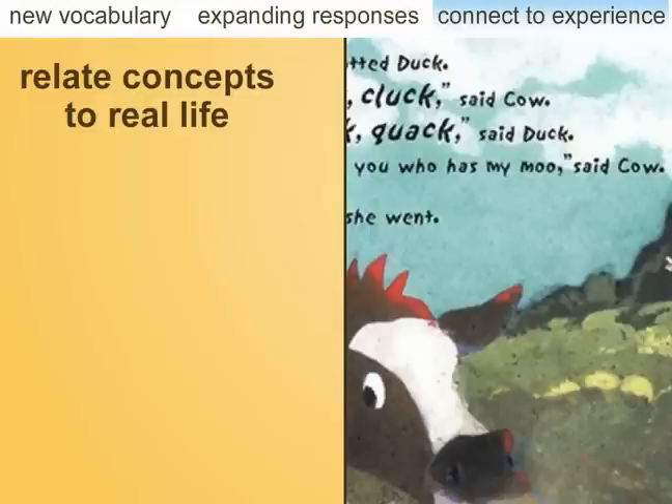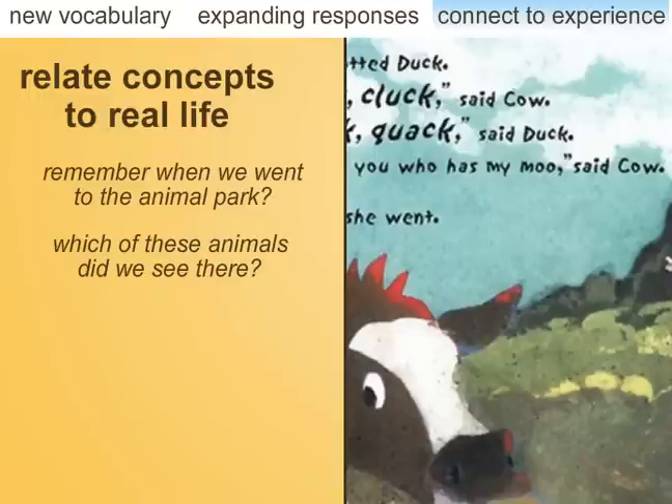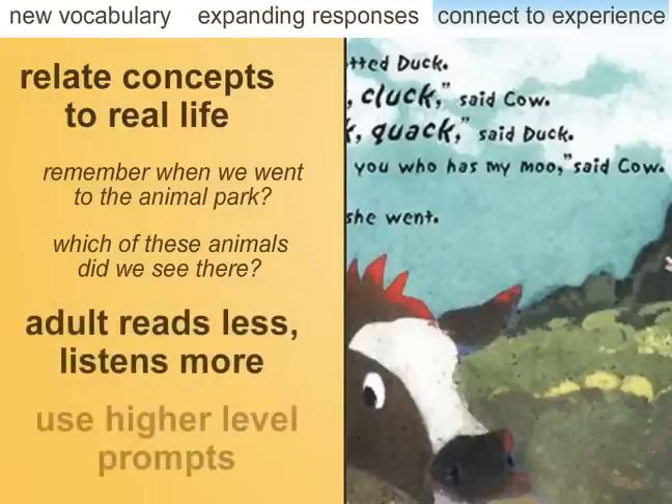While looking at a book with a picture of animals on a farm, the teacher might say, 'Remember when we went to the animal park last week? Which of these animals did we see?' As the child becomes increasingly familiar with the book, the adult reads less, listens more, and gradually uses higher level prompts to encourage the child to go beyond naming objects in the pictures, to thinking more about what is happening in the pictures and how this relates to the child's own experiences.